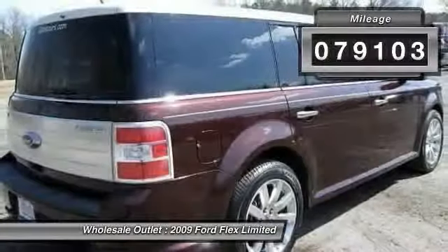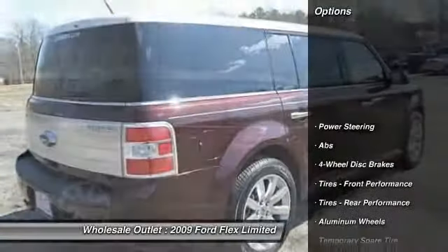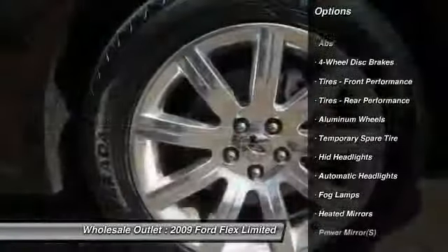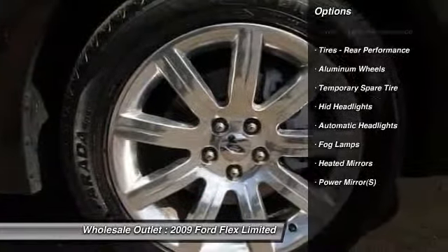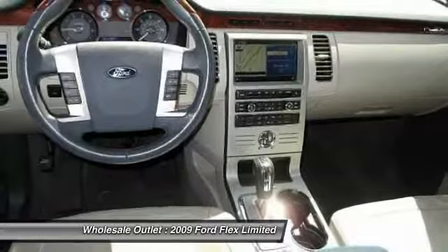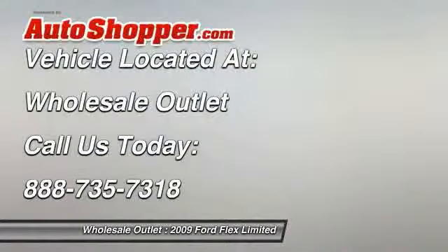Here are some of this vehicle's great options: anti-lock braking system, stability control, steering wheel audio controls, traction control, power passenger seat, power liftgate, CD changer, adjustable steering wheel, power steering, driver airbag. Come see the car for yourself.